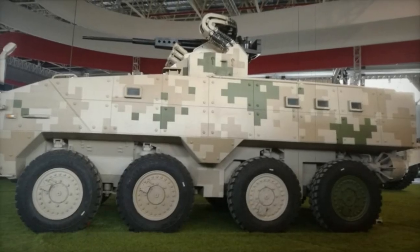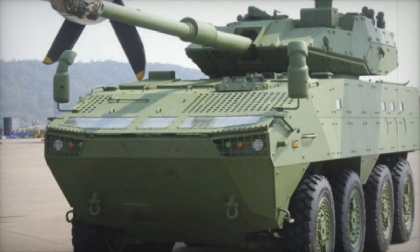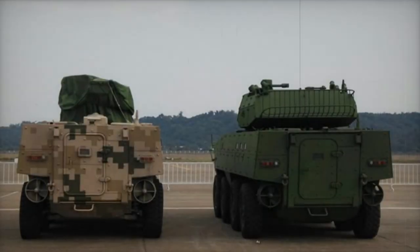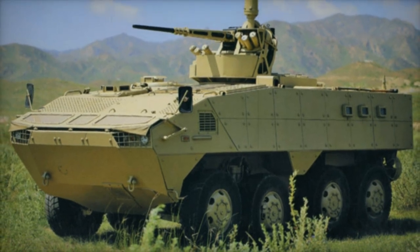Initial glimpses of this formidable vehicle emerged in 2014, marking the onset of its developmental journey, which culminated around 2015. Targeting diverse global clientele, the VP10 represents China's strategic endeavor to expand its presence in the realm of military exports, standing alongside its domestic counterpart, the ZBL09, with export iterations designated as the VN1.